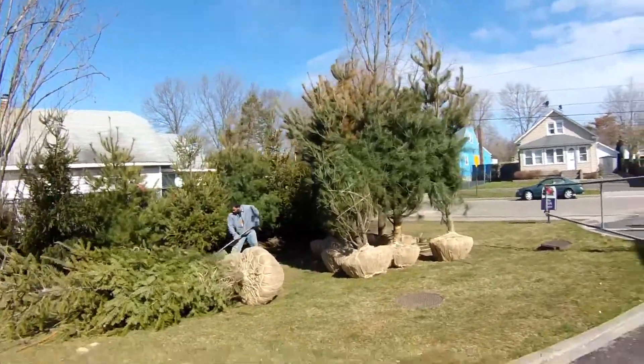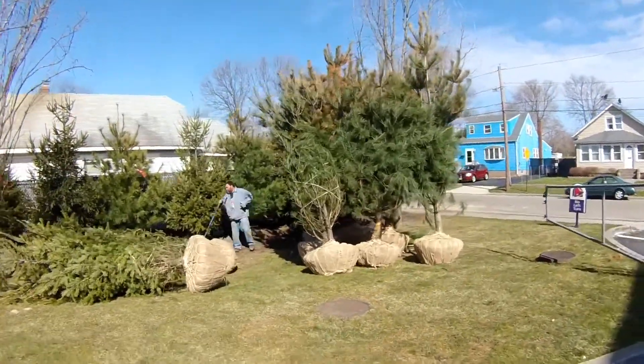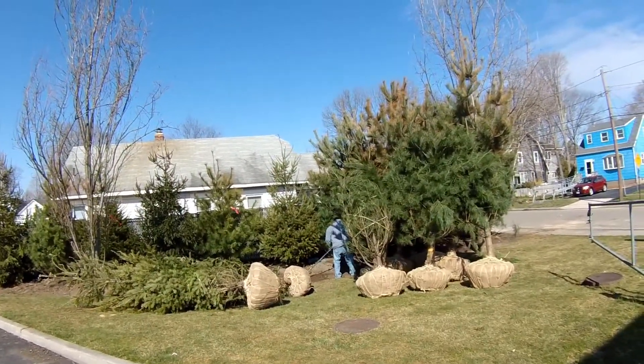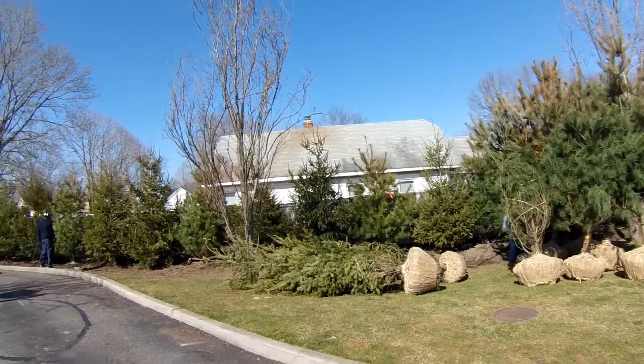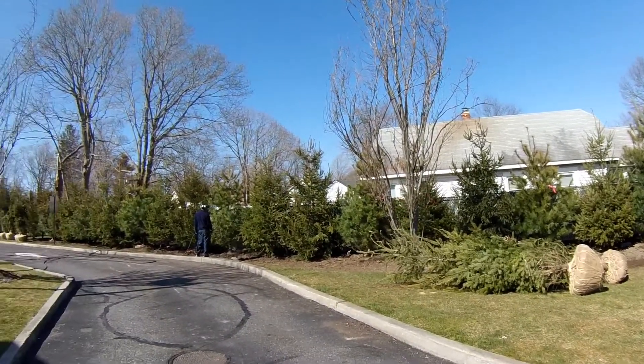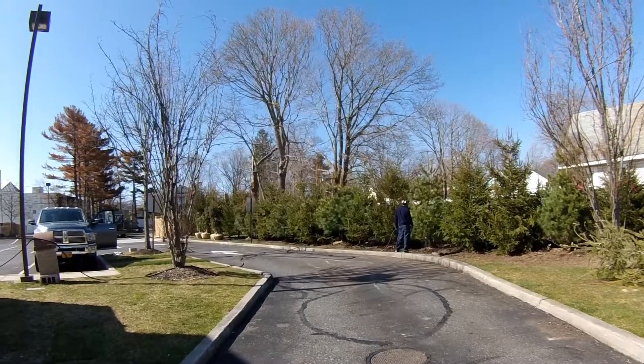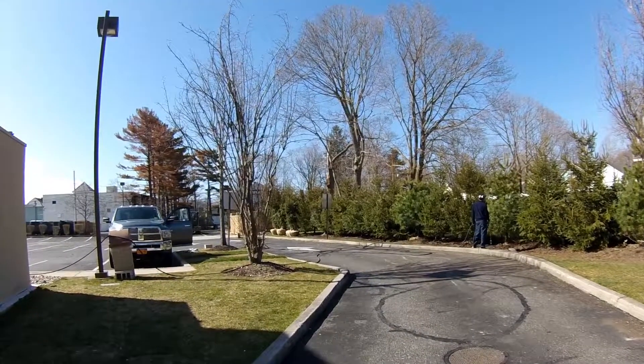Let me back up out of the sun here. We just have to plant a few more trees and it looks like we are going to be finished with this job ahead of schedule.